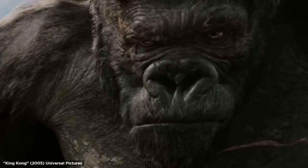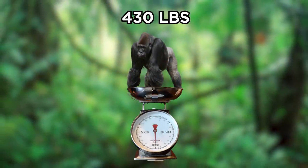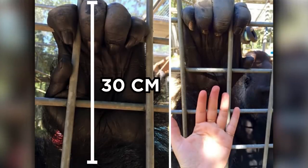King Kong might not be real, but gorillas are still huge. A male gorilla can weigh up to 430 pounds, equivalent to the weight of seven people, and reach a height of nearly 1.82 meters. Plus, a gorilla's hand can be nearly 30 centimeters long.